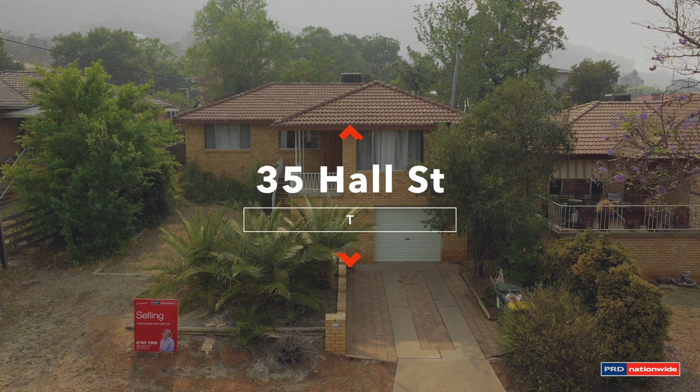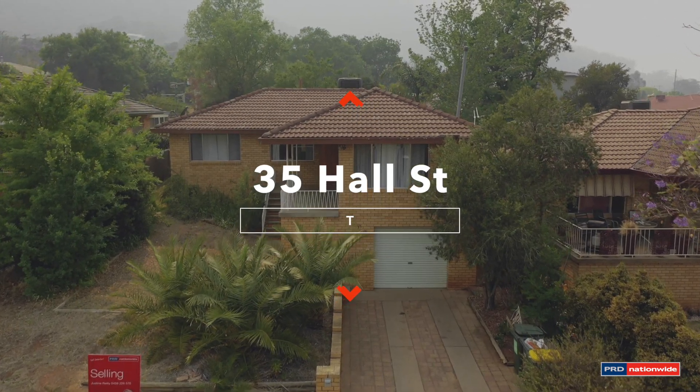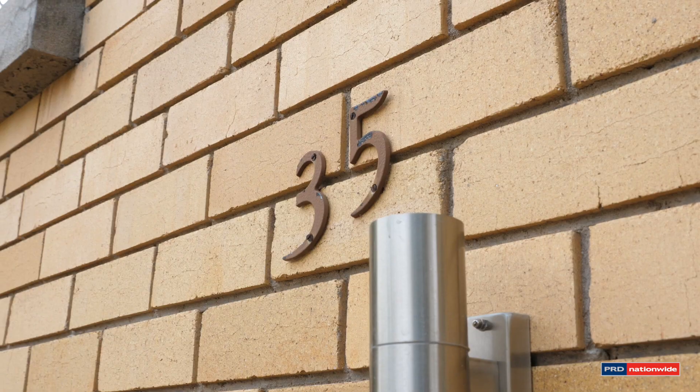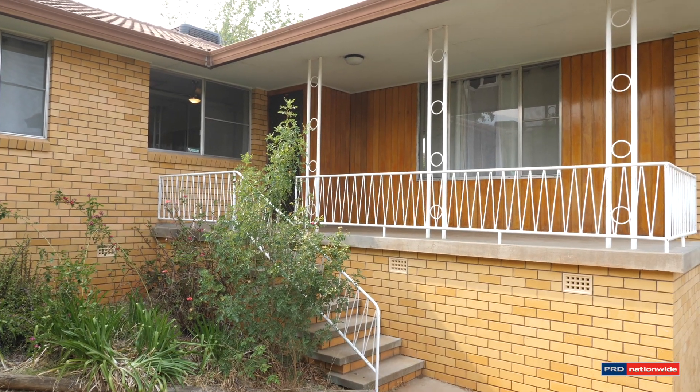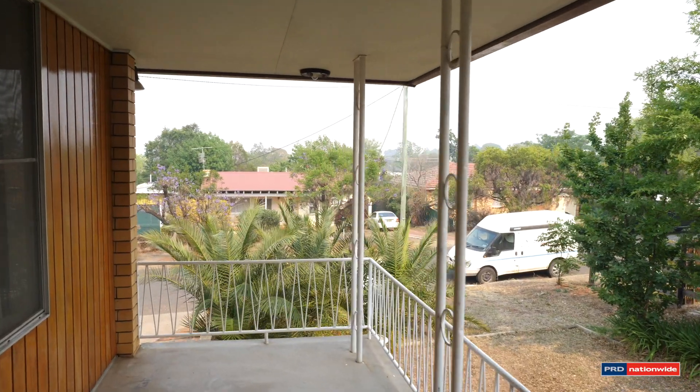If you've been looking for an affordable home in East Tamworth, come and visit me at 35 Hall Street, Tamworth. This home overlooks our lovely town with the large windows that are in the front lounge room.